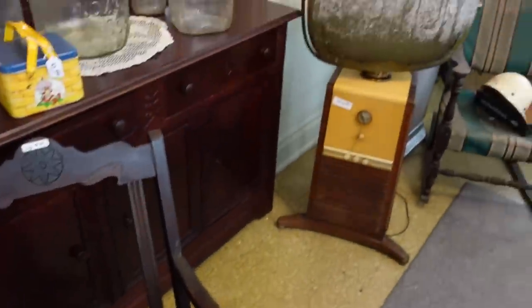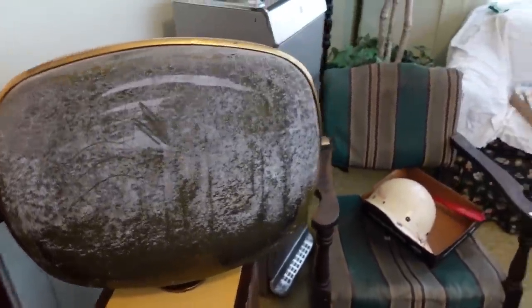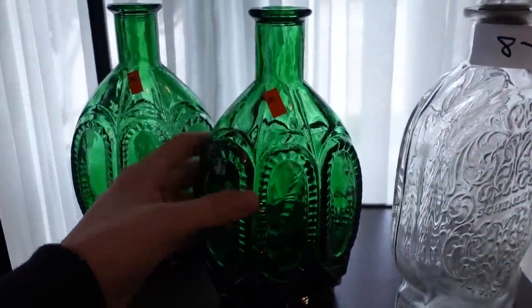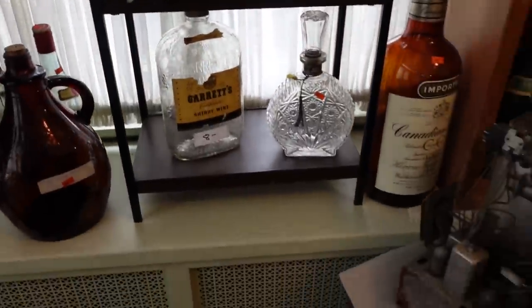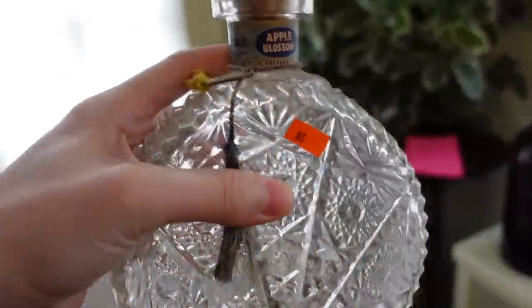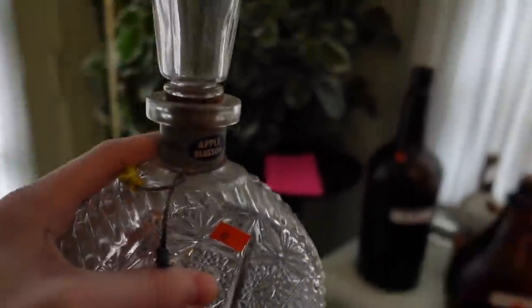Everything would be 50% off. Some bottles or jars — old jugs, people collect those. Look at that, that'd be $2.00 today. We see the decanters — they don't have their stoppers but they're really pretty. This one is $8 before — apple blossom bubble, that's really pretty — I think I want that for $4. I'm gonna get that.